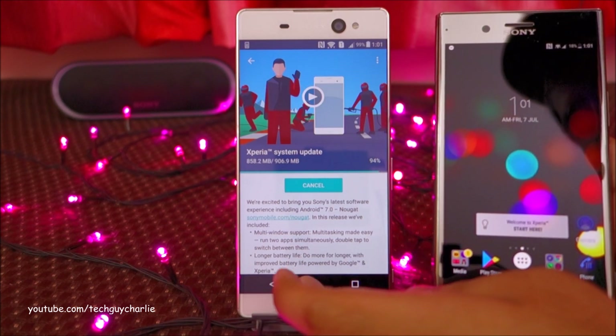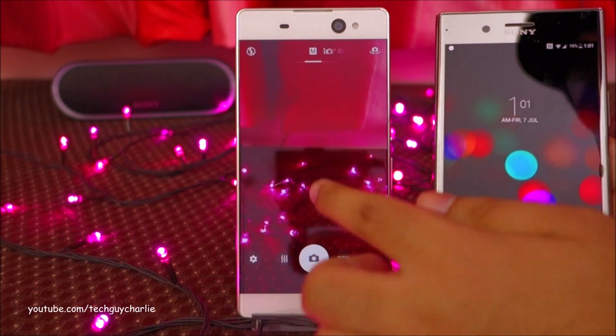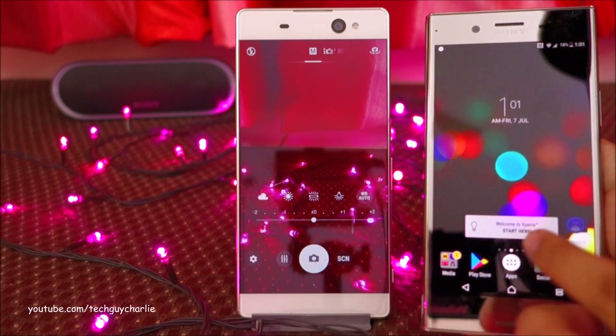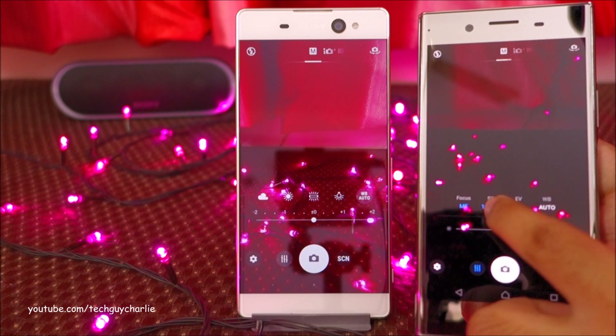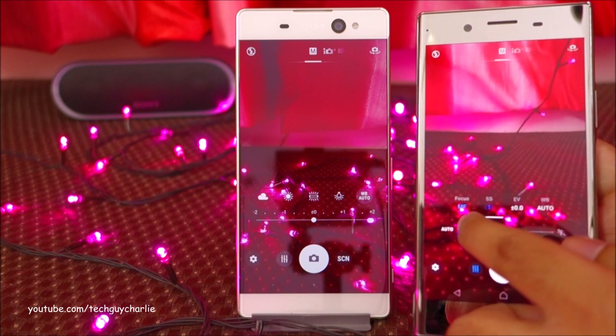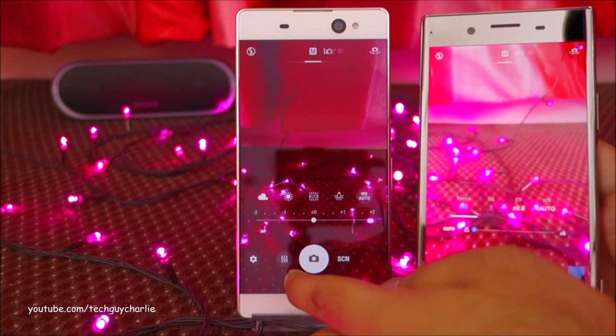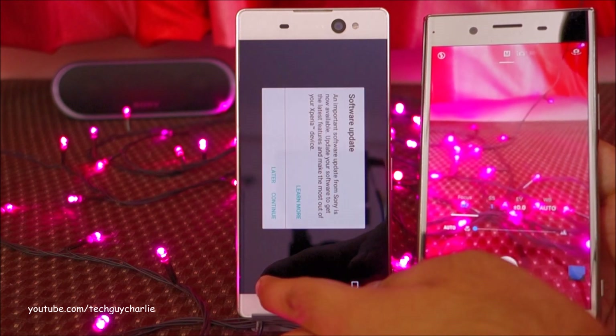This update should also bring manual settings to the camera. Right now you can see we are in manual mode, but there is no manual focus or manual exposure. The Xperia XA Premium has manual shutter speed and manual focus settings, and this update should bring the exact same settings to the Xperia XA Ultra.